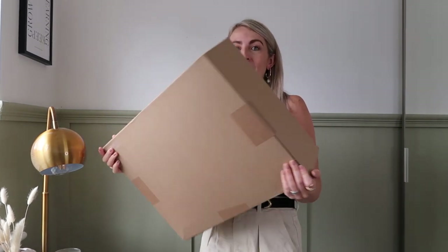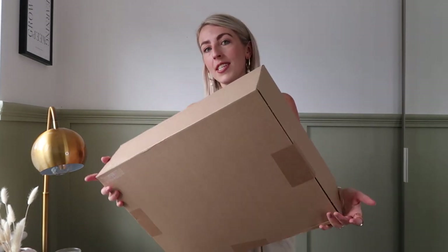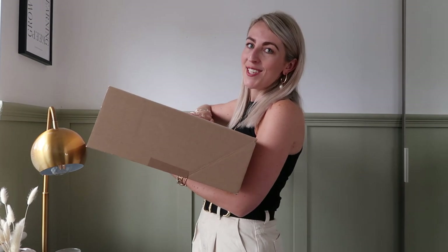I saw some nice new pieces coming in and thought I'd do a big order and film it for you guys, knowing how much you love a Zara haul. I thought I'd film this haul a little differently — we can unbox it together, try it all on together, and I can do some nice cutaways. Here is the big order box — super super heavy and hasn't been opened yet.